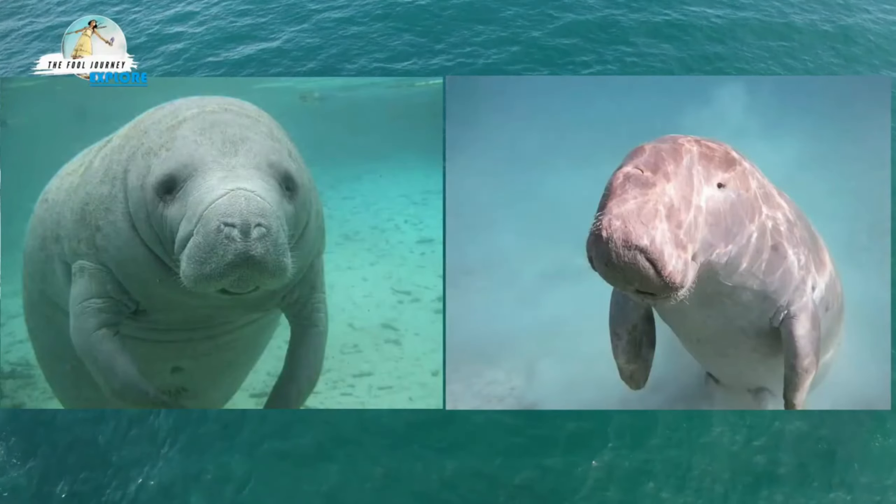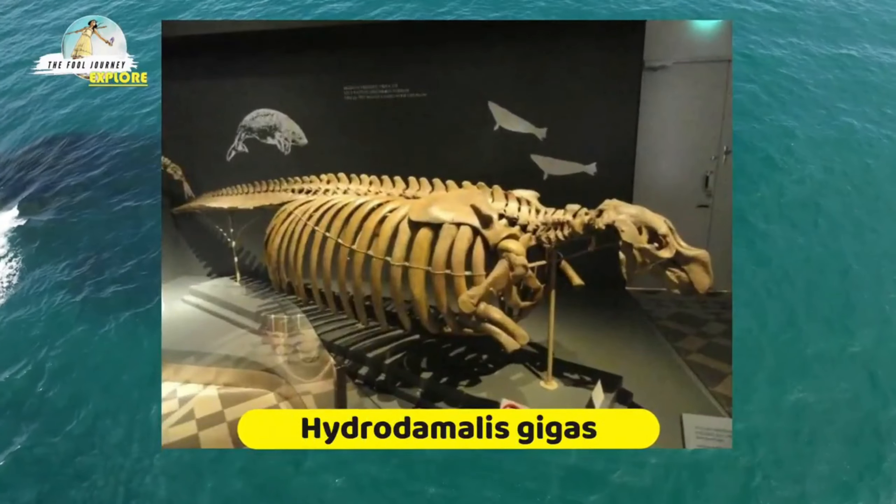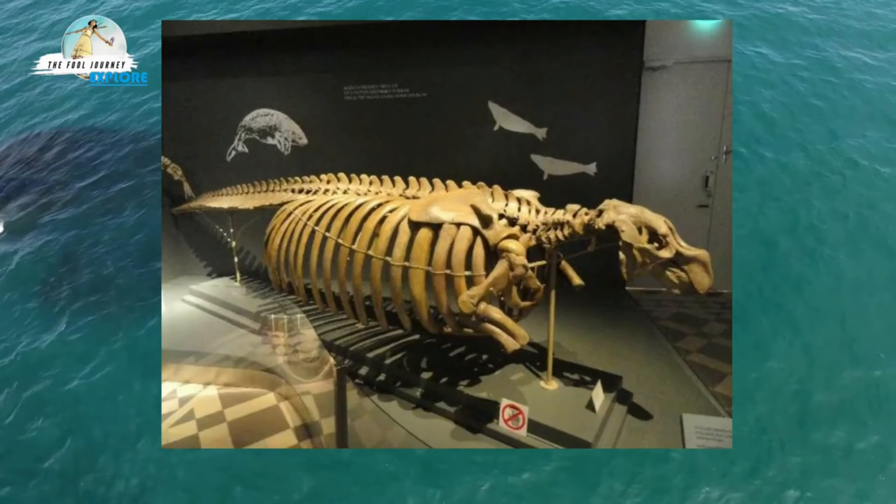However, this name was originally used to describe Hydrodamalis gigas, the largest species of the genus Sirenia, which is unfortunately no longer alive.